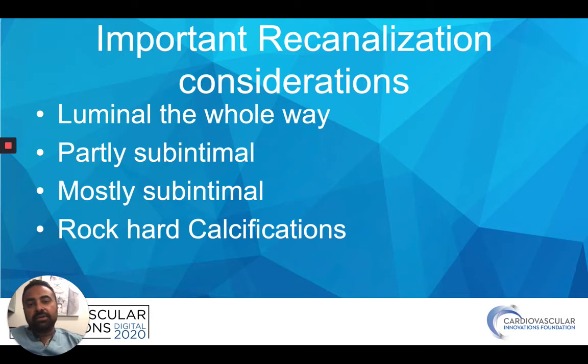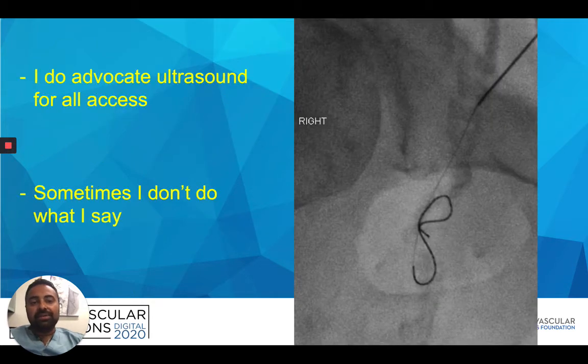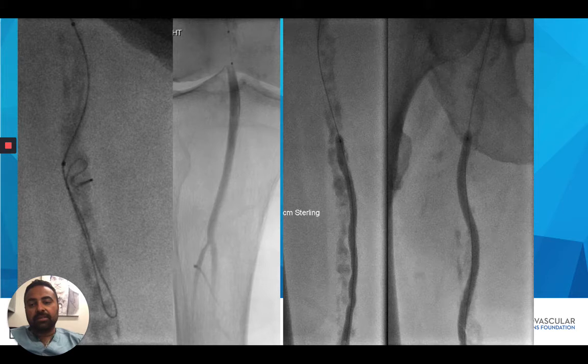Things to consider: am I going to be luminal — in this case probably not — partly subintimal or mostly subintimal is more realistic, and what to do with these rock-hard areas. I advocate ultrasound on all procedures, but in these cases going into the common femoral artery, especially ipsilateral antegrade, you can see the calcifications very well and target them directly. You can see very easily that the course is subintimal, spiraling around the vessel, not luminally — which is totally what I expected. It did pop in eventually into the popliteal artery with flow visible there.